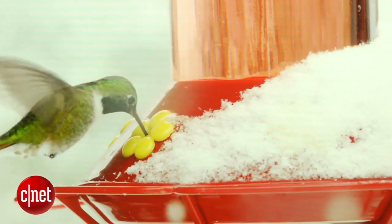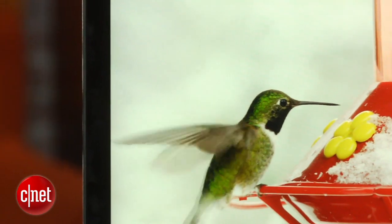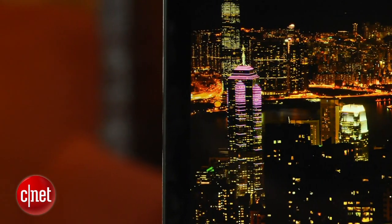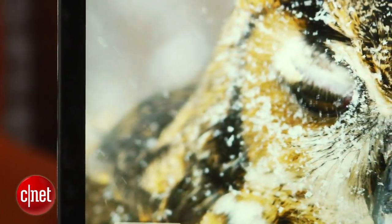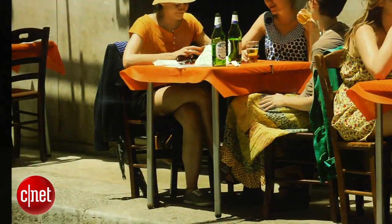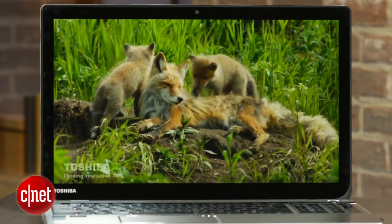We tried some 4K video clips and they look fantastic. There is of course not a lot of 4K video content out there — YouTube actually has some, there's some that came pre-loaded on this system, and Netflix is starting to show some stuff in 4K, but that's not going to be available for the streaming PC version of Netflix just yet, hopefully soon.